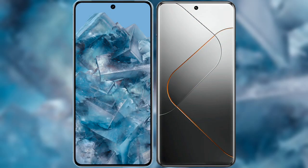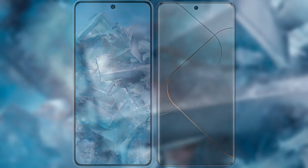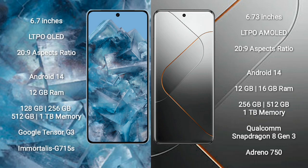I will compare the new Google Pixel 8 Pro with Xiaomi 14 Pro. Google Pixel 8 Pro comes with a 6.7-inch LTPO OLED display with a 26:9 aspect ratio. Xiaomi 14 Pro comes with a 6.73-inch LTPO AMOLED display and a 26:9 aspect ratio.